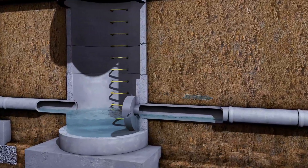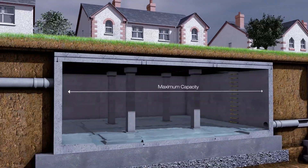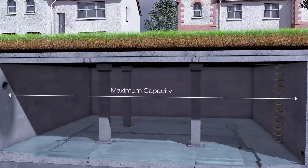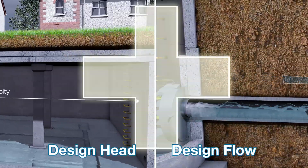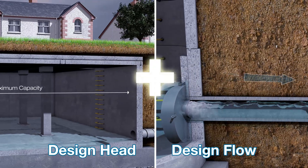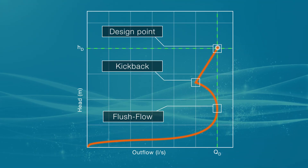The design flow is the maximum allowable discharge from the site. The design head is the maximum permitted water level in the drainage system. The combination of the design head and design flow comprise the design point, and is the target value used in determining the performance of the Stormbreak.